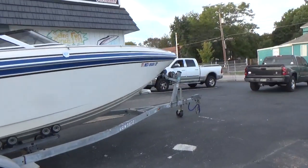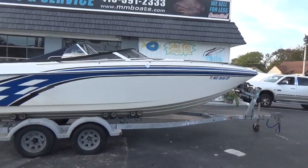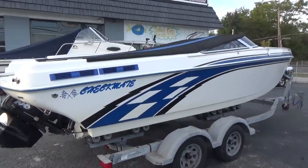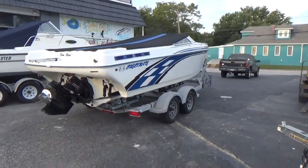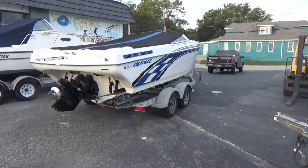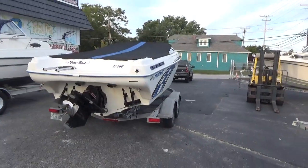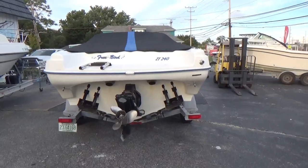This is definitely one of the cleaner ones we've had this year. Pop-up cleats, flush out for the engine — it's all here, ready to go. Drop down bolster seats. We will be updating this video within the next few days to show you the interior. We just wanted to get this one up on the website and on Boat Trader as quickly as we could.